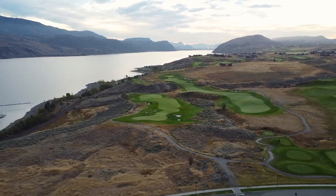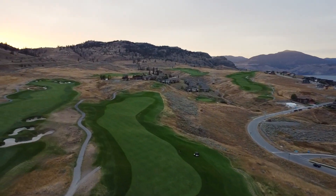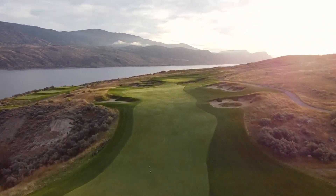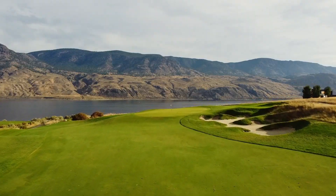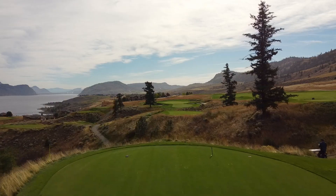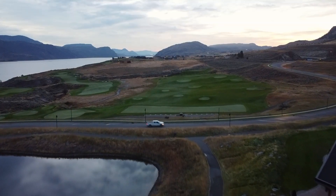Hey everyone, it's Ben here with Beat the Course. Lots of golf is happening right now, which means not a ton of time for editing. That being said, we've got another highlight holes video for you, and this one is from Tobiano — one of the best courses around. Super excited to share some of my favorite holes from this legendary golf course. Tobiano has it all: canyons, carries, elevation changes, stunning views, lightning-fast greens that are nice and firm, and lush fairways.